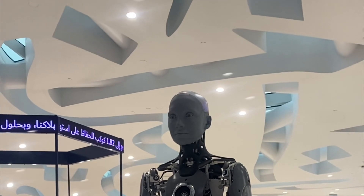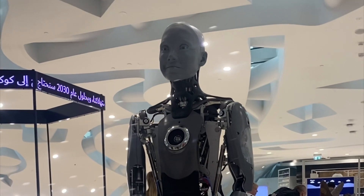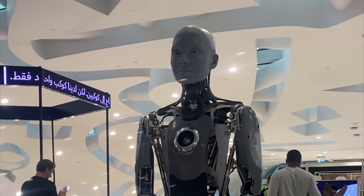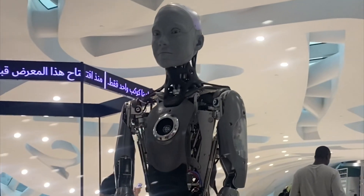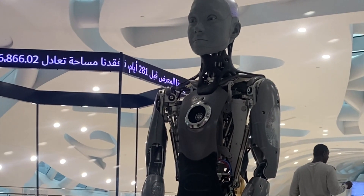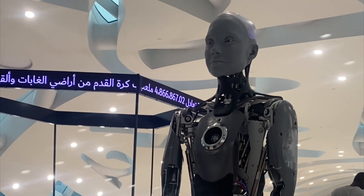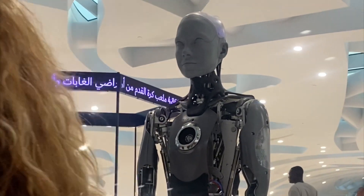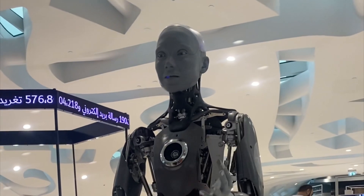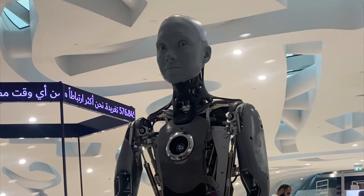It is always a great pleasure having you back at my channel, thank you for tuning in. I hope you're doing well. Please allow me to start the video by introducing to you Ameca, a maker — an AI-powered humanoid robot which interacts with visitors at the futuristic museum. Ameca is known to be the most advanced humanoid robot in the world.